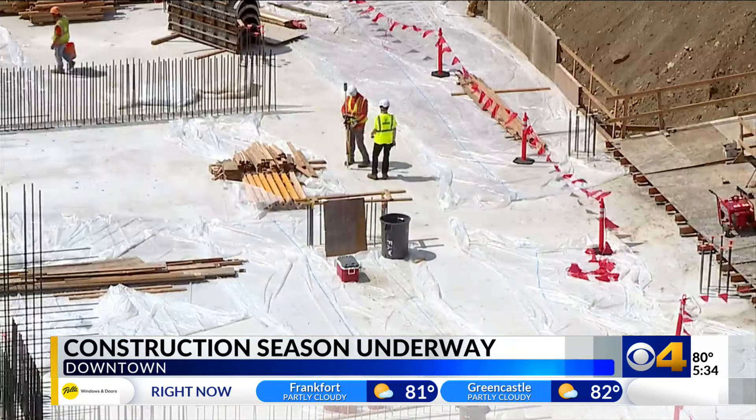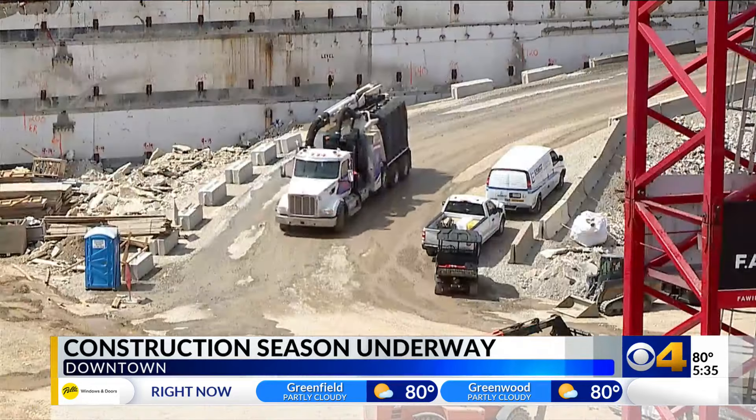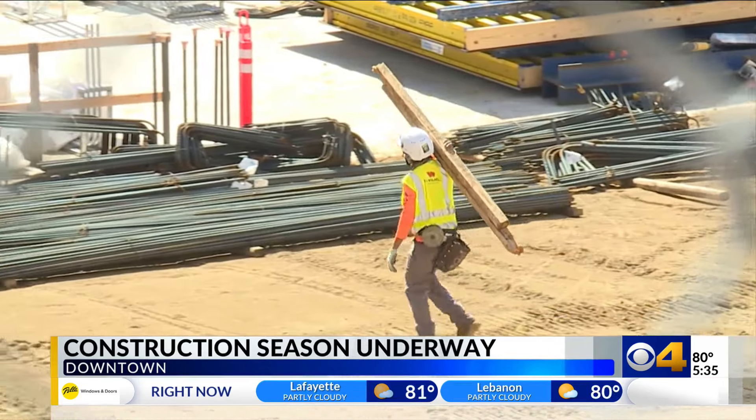The 800-room hotel and sixth expansion of the convention center is bringing in major conferences like Alcoholics Anonymous and the National Education Association. Construction is expected to be complete on time.